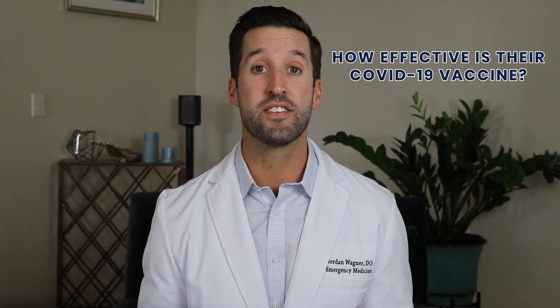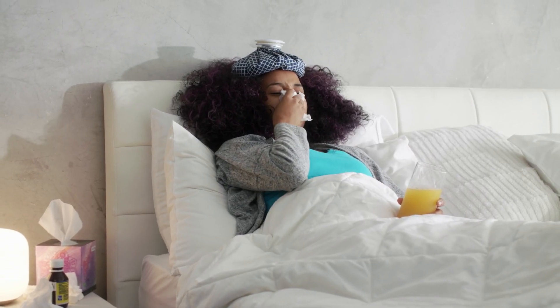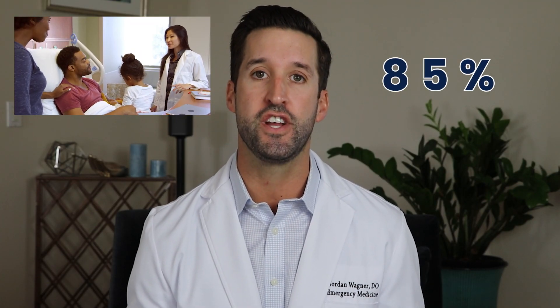How effective is their COVID-19 vaccine? Johnson and Johnson announced that its single-dose vaccine was 66 to 72% effective at preventing moderate to severe disease from COVID-19, and 85% effective at preventing severe disease. This effectiveness in the phase three trial was reached at 28 days after vaccination.